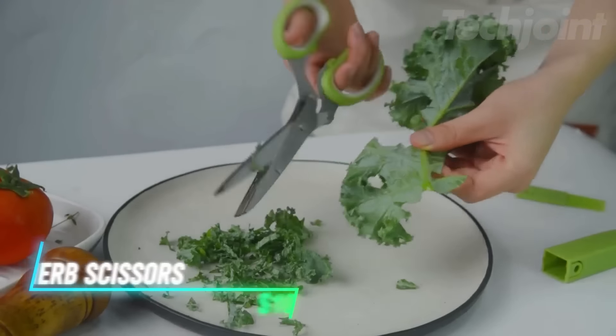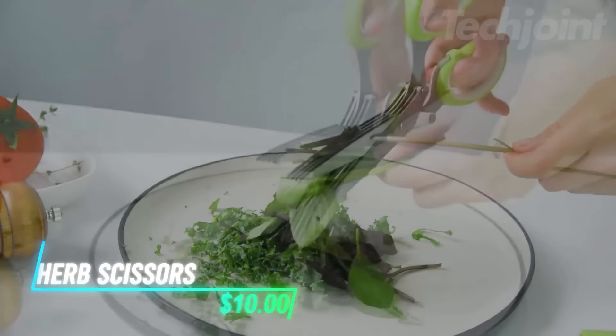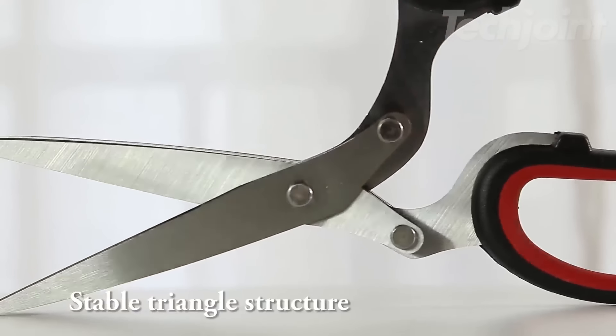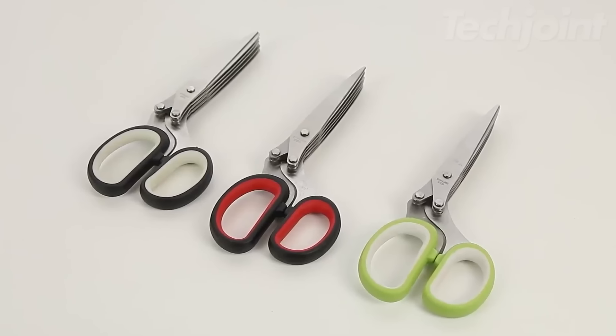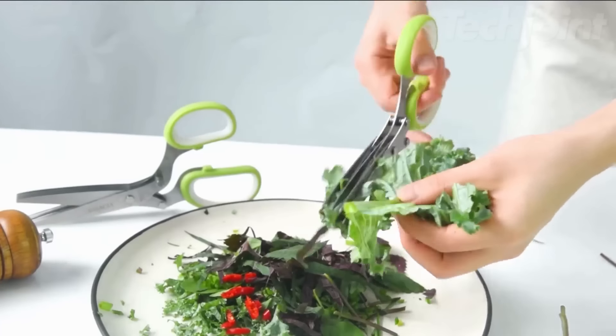These multi-blade scissors feature five sharp stainless steel blades for efficiently cutting fresh herbs like mint, rosemary, and cilantro. The ergonomic non-slip handle ensures a comfortable grip while using them in the kitchen. They come with a cleaning brush and protective cover, making cleanup and storage easy, making them an ideal gift for cooking enthusiasts.